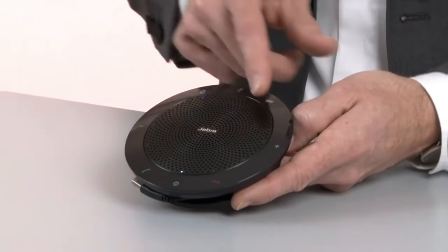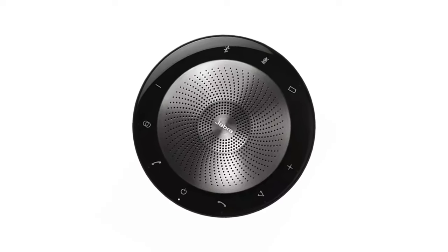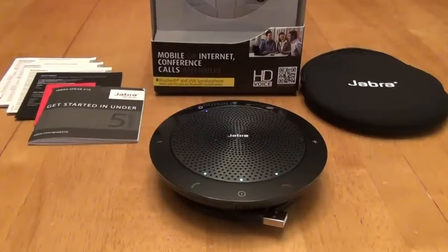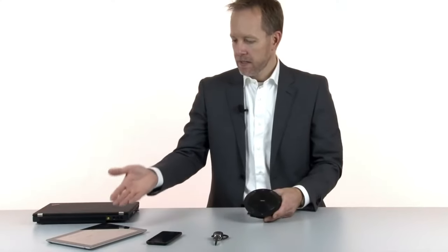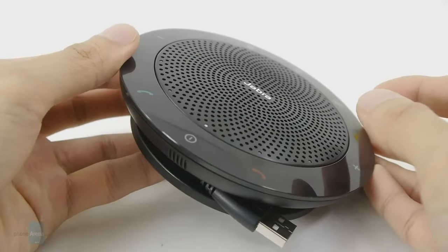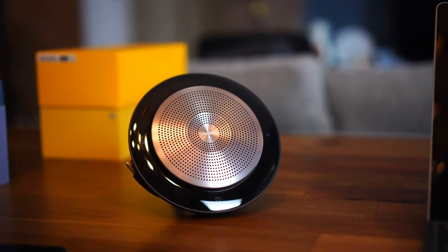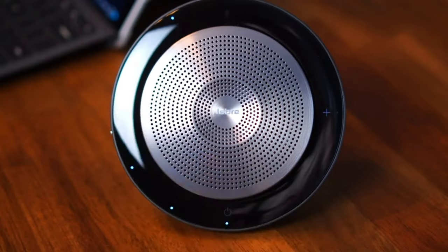Compatible with major UC platforms and certified for Avaya, Cisco, Skype for Business, and more. It's slim, compact, and comes with a handy carrying case for easy portability. Plug it into your desk phone, mobile, or any device for seamless conference calls and multimedia streaming. Effortless setup, outstanding performance — the Jabra Speak 510 takes your meetings to the next level. The Jabra Bluetooth Speaker Phone costs $63.